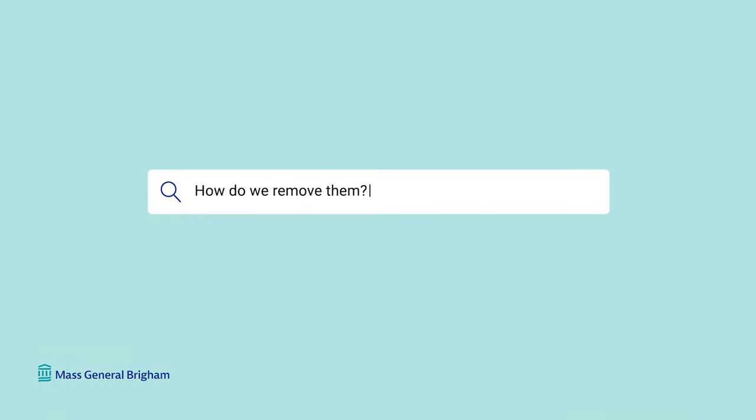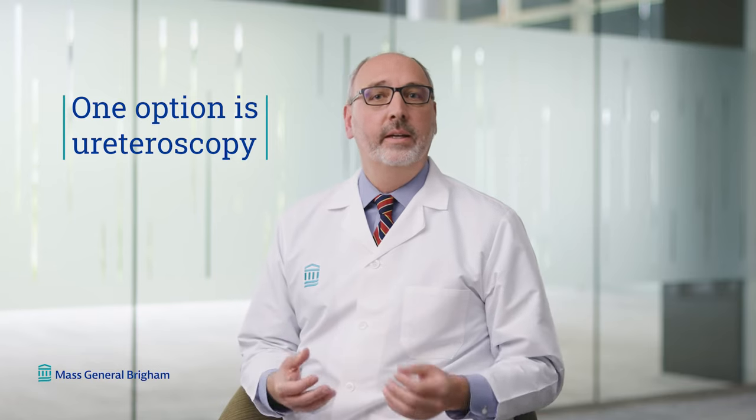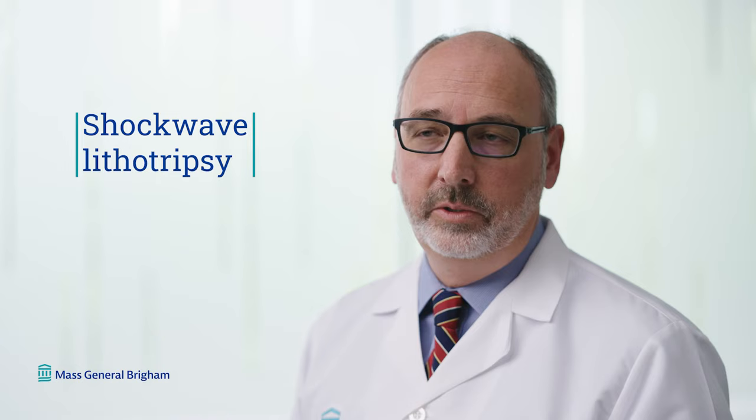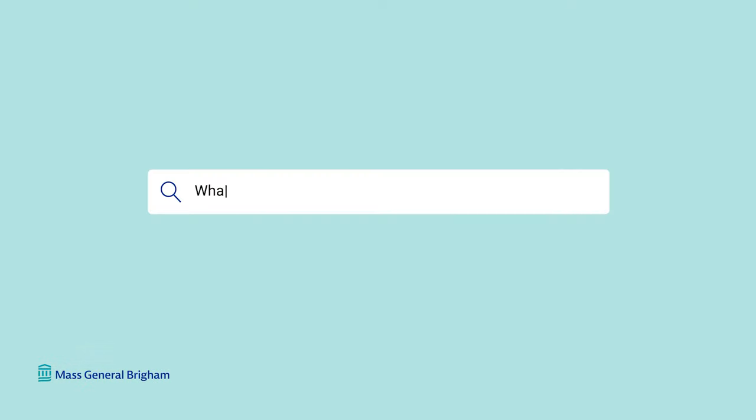How do we remove kidney stones? If you have kidney stones that need removal, there are many different options — you'll work with a urologist to discuss the risks and benefits. One option is ureteroscopy, where they physically go in with a scope and remove the stone, sometimes leaving a stent in place to ensure urine flows afterward. Another option, typically for stones not causing symptoms, is shockwave lithotripsy — a non-invasive procedure using sound waves to fragment the stones, which you then pass naturally in the urine.